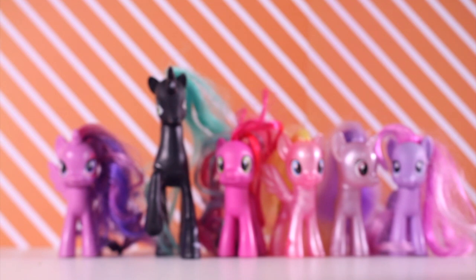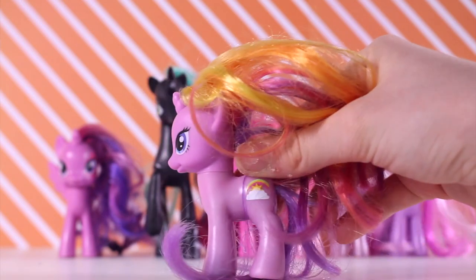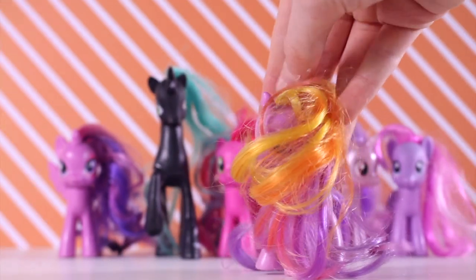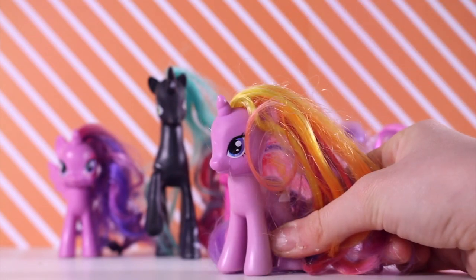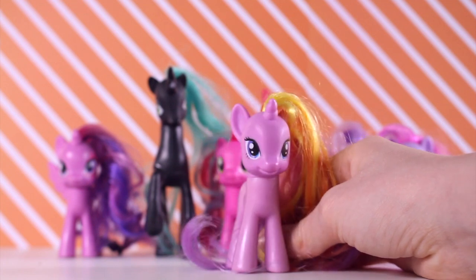We're going to start off with the second rarest pony that was released — not a prototype or anything. I'm so excited; I've wanted this one for so long. It's Rainbow Flash! I love her so much — her eyes, her hair, and her cutie mark are gorgeous. Her hair is in pretty good condition; it's only a little messy but I'm sure that can be brushed out. She goes for around $40 to $50 on eBay.